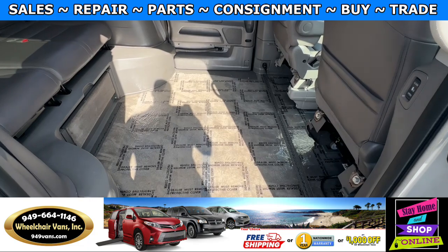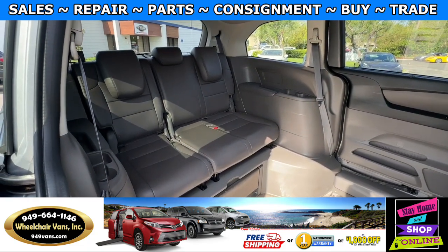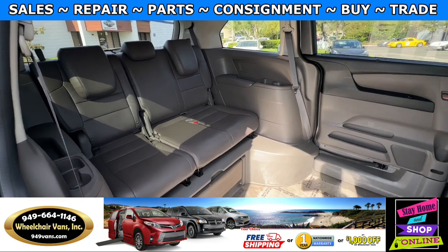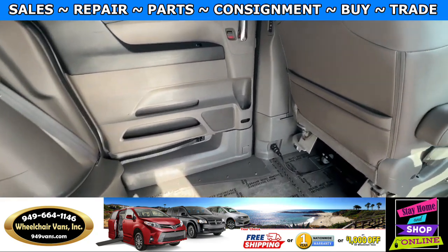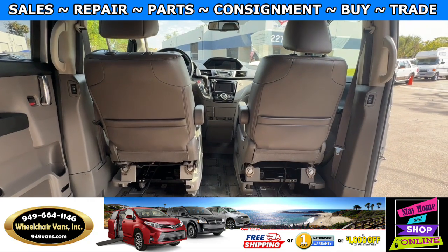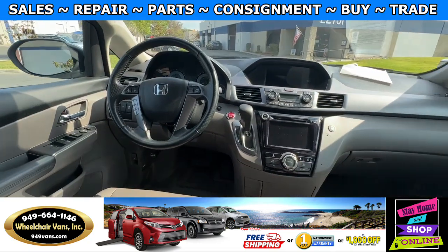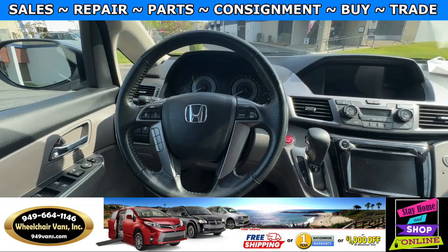In the middle you will have the wheelchair user. Going to the back you will have a bench seat that will fit three people. In the front you will have driver and passenger front removable seats. This van only has 91,000 miles.